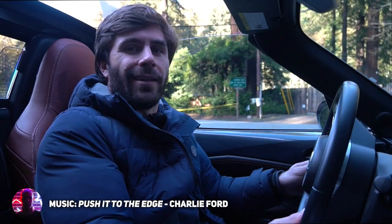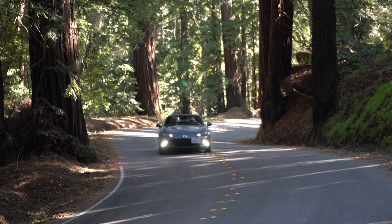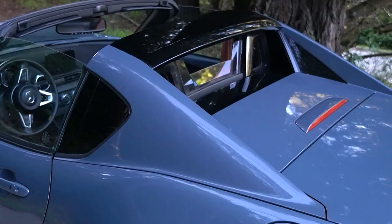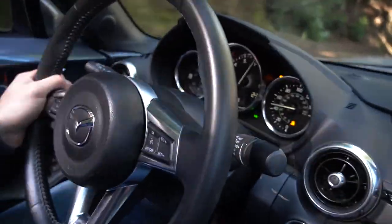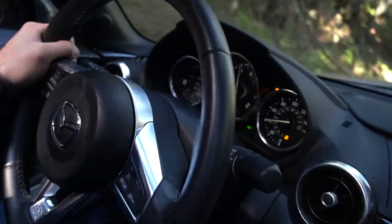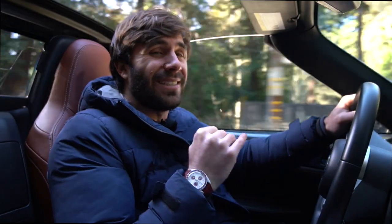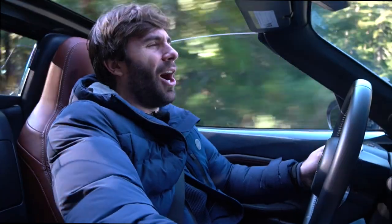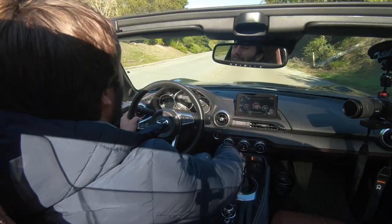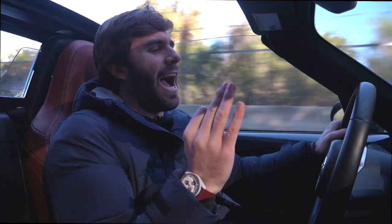I am in the Miata RF, or Retractable Fastback. Most Miatas come with a manual soft top, whereas this has a powered automatic hard top — I think it actually looks a little better. The RF starts at $38,000, whereas the soft top starts at $27,000. Not only is the RF more expensive, it's also a hundred pounds heavier. In a car that weighs just over a ton, that weight shows.